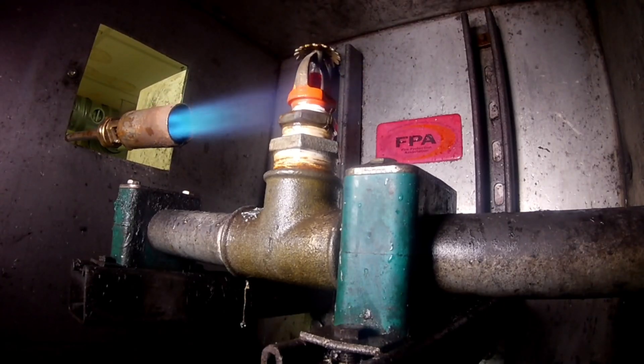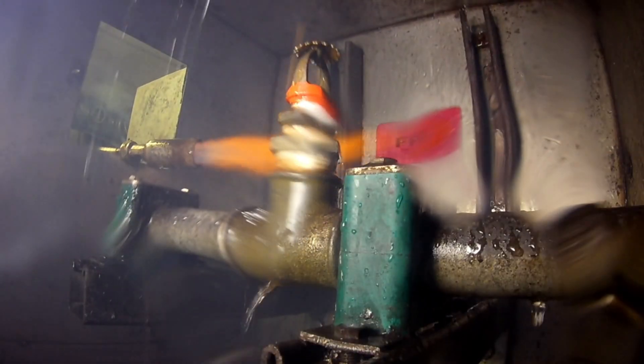We wrote the LPC rules for automatic sprinklers and offer detailed reports and excellent turnaround times, as well as competitive pricing for sprinkler head testing.